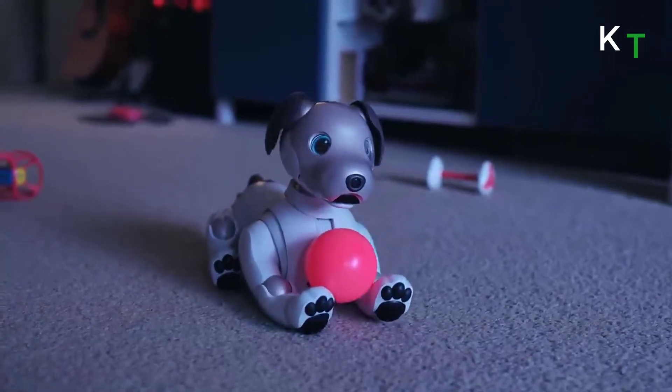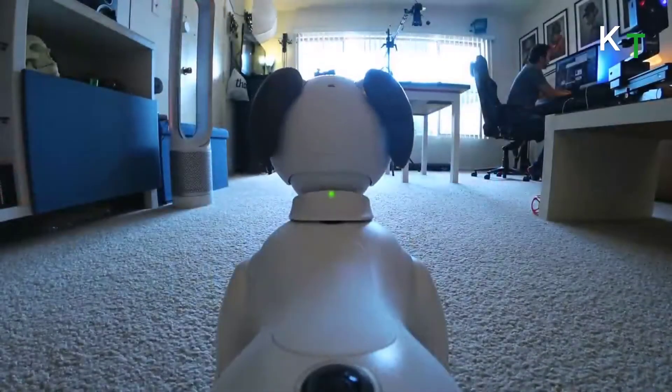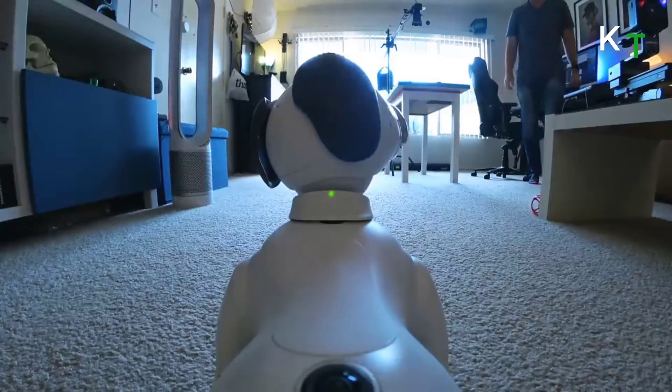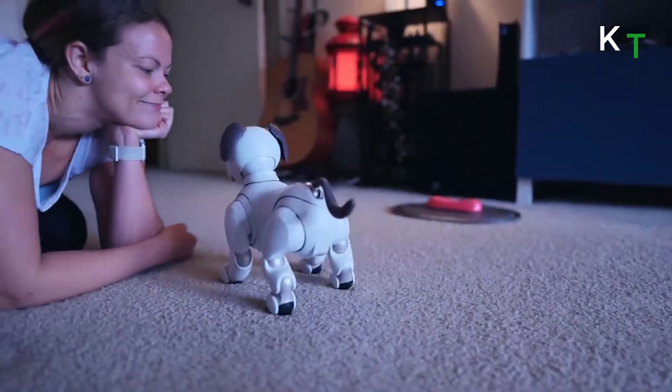Aibo is outfitted with artificial intelligence capabilities, such as developing its own personality over time. It has facial recognition so it can detect different members of your family and tell people apart. If someone in your house pets Aibo the most, it will interact with them the most.